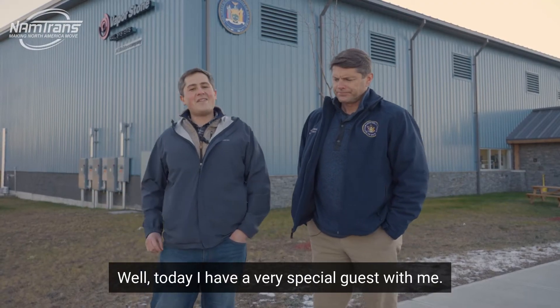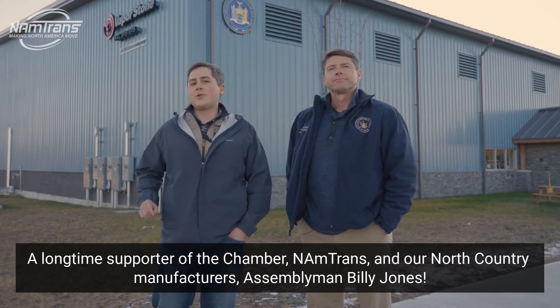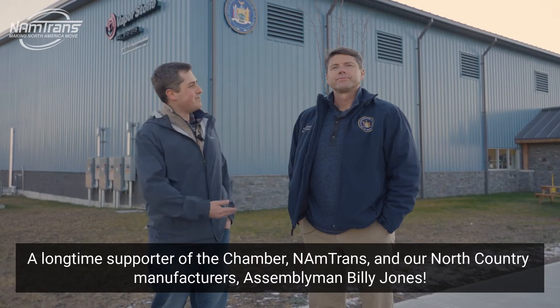Why do I say we? Well, today I have a very special guest with me — a longtime supporter of the Chamber, NAMTRANS, and our North Country manufacturers: Assemblyman Billy Jones.